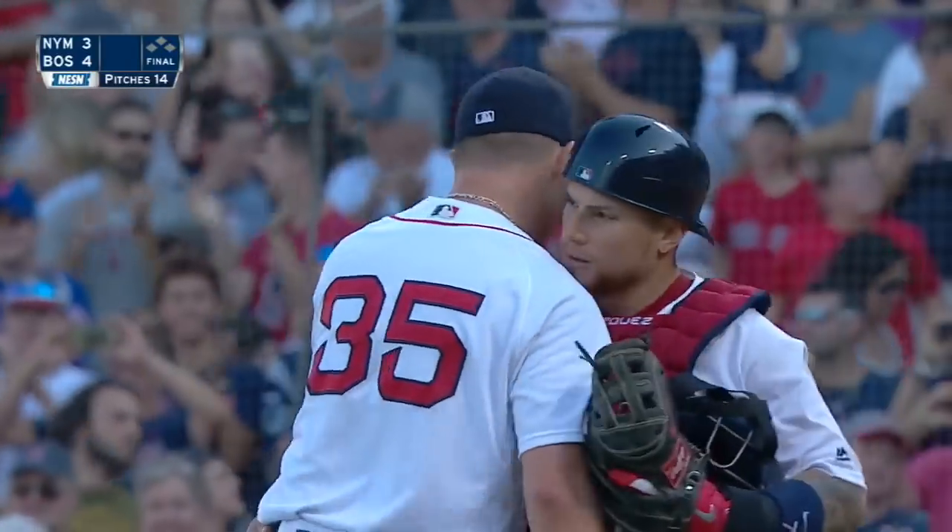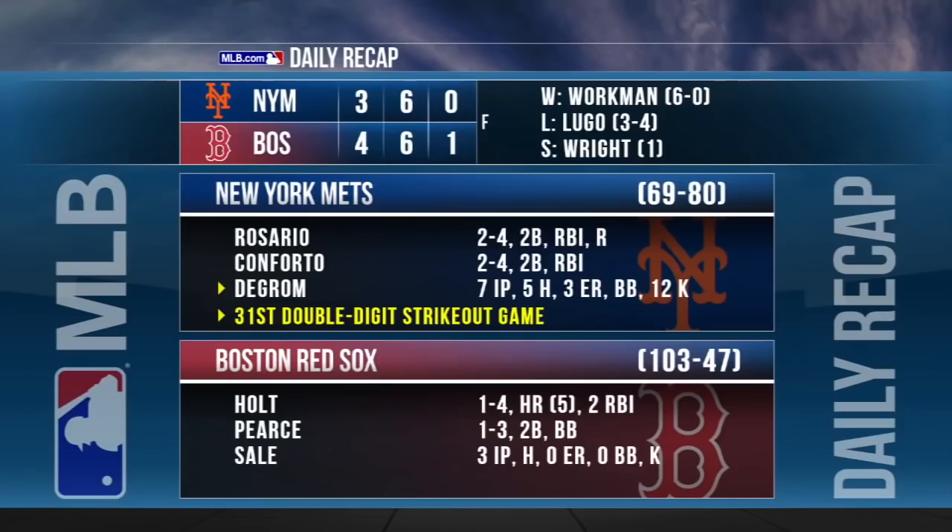The Red Sox beat the New York Mets 4-3 and win this series against the Mets. Chris Sale makes the start for Boston Sunday, goes three innings as intended, allowing just one hit. Jacob DeGrom allows three runs over seven innings with 12 strikeouts and a no decision. Stephen Wright records his first Major League save, and Mookie Betts leaves the game early with soreness in his left side.